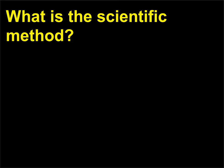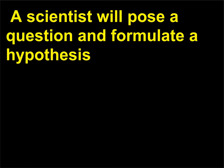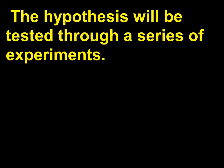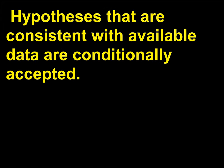What is the scientific method? The scientific method is the basis of scientific investigation. A scientist will pose a question and formulate a hypothesis as a potential explanation or answer to the question. The hypothesis will be tested through a series of experiments. The results of the experiments will either prove or disprove the hypothesis. Hypotheses that are consistent with available data are conditionally accepted.